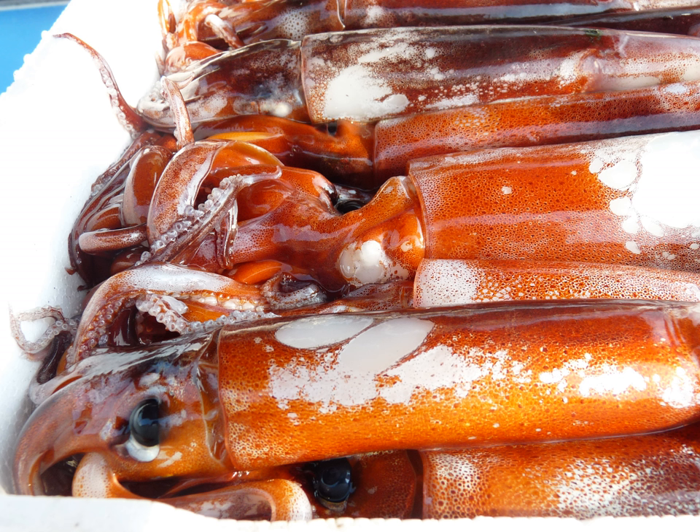Also in Korea, squid is made into jetgal, salted seafood. The ojinjio jet consists of thin strips of skinned, gutted, washed, salted and fermented squid seasoned with spicy gochugaru chili powder-based spices and minced aromatic vegetables. It is a popular banchan side dish served in small quantities as an accompaniment to bap, cooked rice.